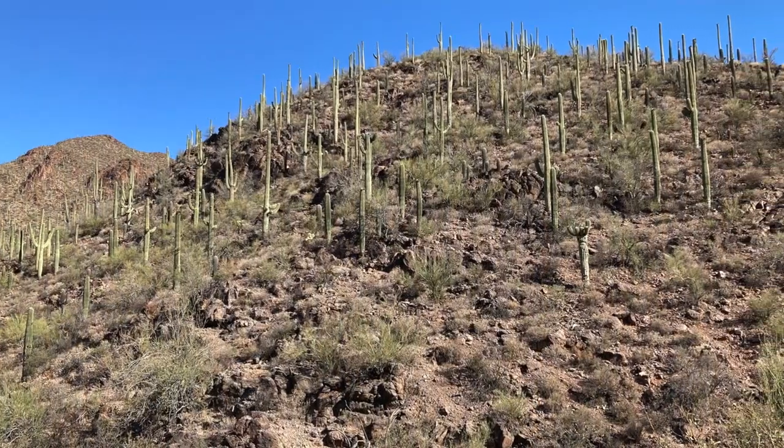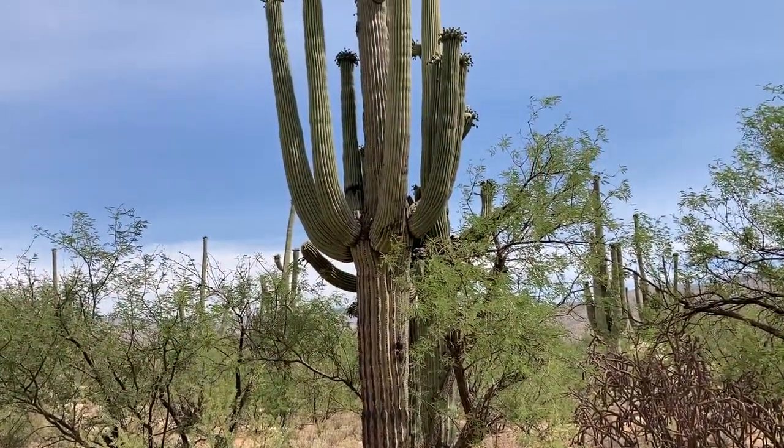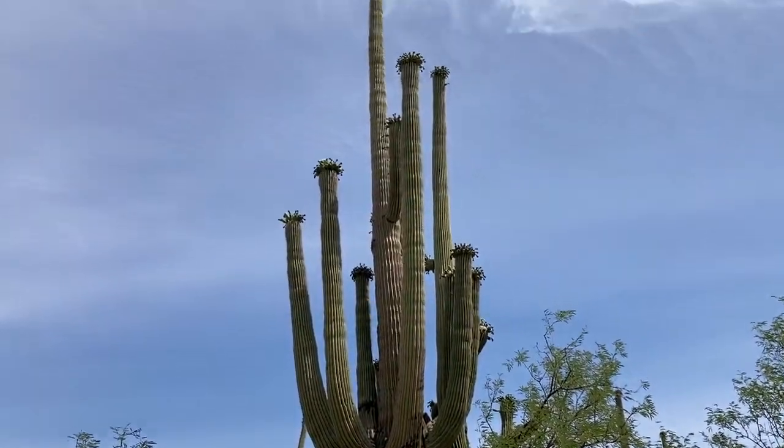But the king of the Sonoran Desert has to be the majestic saguaro. It takes 75 years to send out its first arm.